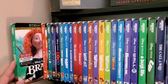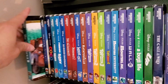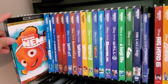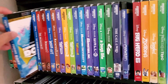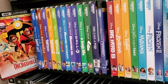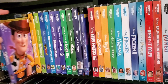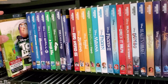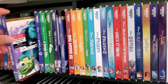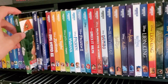I'll go ahead and start off with my Disney and Pixar collection. Up here is pretty much all Disney or Disney-owned companies. We've got Brave, Cars, Cars 2, Cars 3, Coco, Finding Nemo, Finding Dory, The Good Dinosaur, The Incredibles, Incredibles 2, Inside Out, Ratatouille, Toy Story, Toy Story 2, Toy Story 3, Toy Story 4, Monsters Inc, Monsters University, Wall-E, A Bug's Life, and Up.